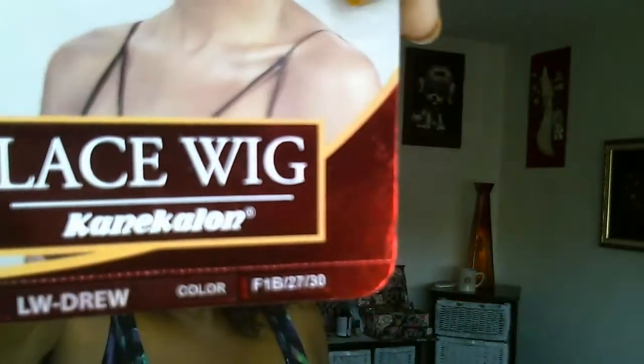I had to get it because, number one, it looked fabulous on her. I tried the Drew, the Lace with Drew — that's the 1B27. And let me tell you, I'm glad they sponsored these videos because I'm hoping that she's getting paid, okay?